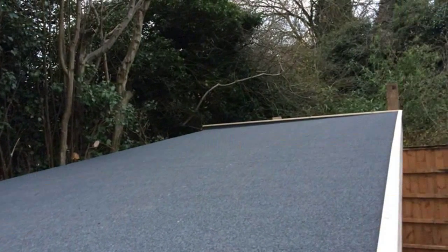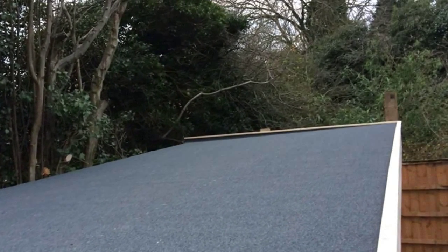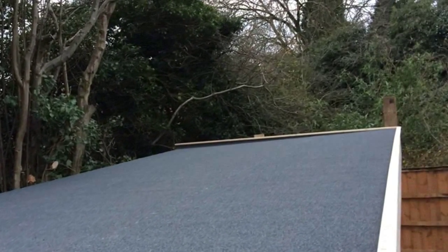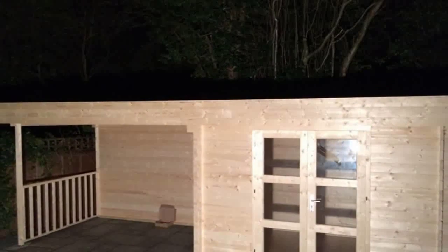Unlike a traditional wooden garden shed, the Maja Modern log cabin is constructed using individual interlocking spruce logs. This model is available in a 28mm log thickness and is free from finger joining and timber mixing, all signs of a first-rate garden building.